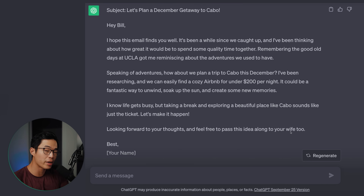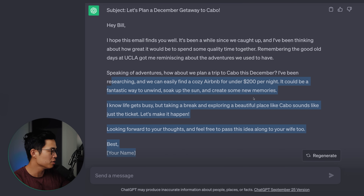Honestly that looks pretty good. It even put in some details about UCLA — I guess it assumed we both went to UCLA based on that text I inputted. The main takeaway here is that you can train ChatGPT to know exactly how you write. Of course the more text you give it, the more it's going to learn. This is a great foundation for an email — I can basically copy and paste this into Gmail, change up some of the wording, and it just saves a lot of time.